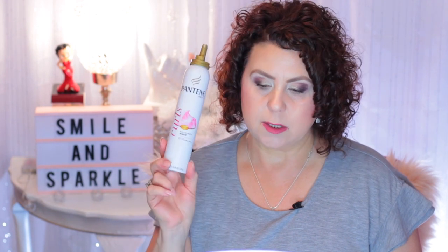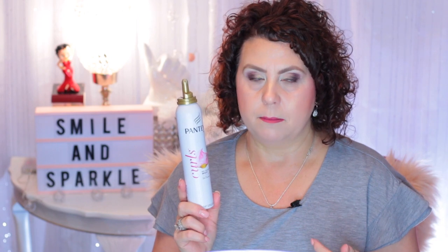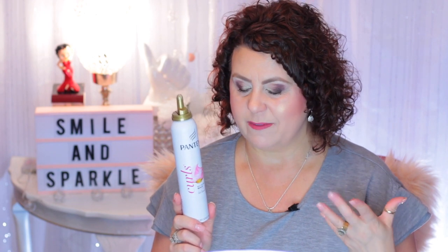Then I have a can of mousse from Pantene — this is the No Crunch Whip Curls Mousse. I really like this. The only issue is they don't sell this in retail stores any longer. You can find it on eBay and Amazon. I got mine on Amazon because some sellers on eBay were sending out products that weren't real — fakes. Anyway, who would fake a Pantene? But I do like it a lot.